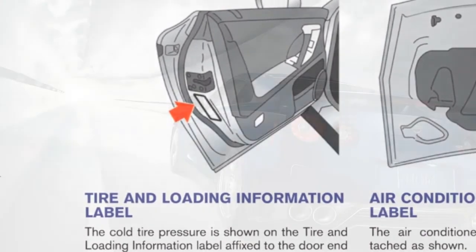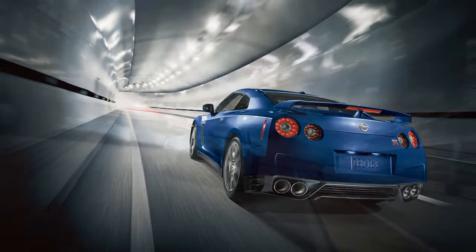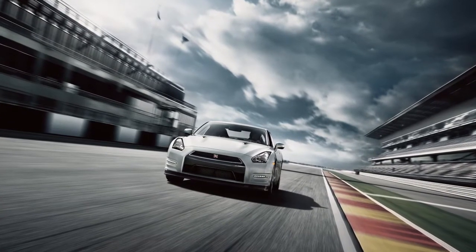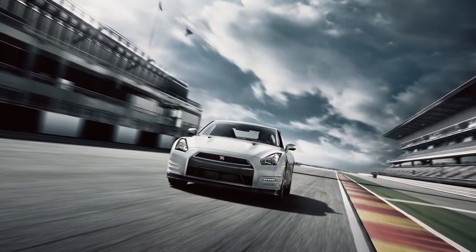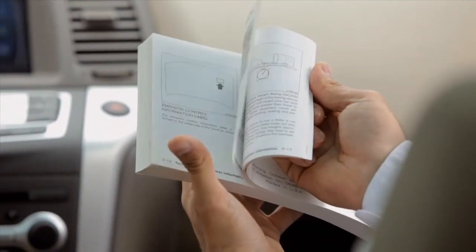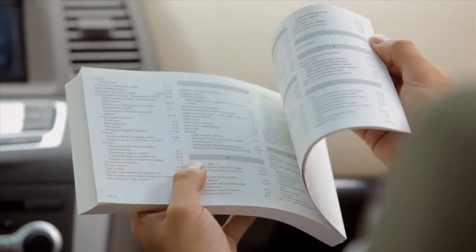Check the tire pressure often and always prior to long distance trips. The tire pressure monitoring system does not detect a sudden drop in tire pressure as with a tire blowout, and it is not a substitute for proper tire maintenance. Please see your owner's manual for important safety information, system limitations, and additional operating information.